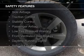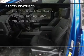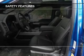A backup camera, curtain head airbags, side airbags, traction control, stability control, a passenger airbag, low tire pressure warning, front ventilated disc brakes, daytime running lights, and anti-lock brakes.